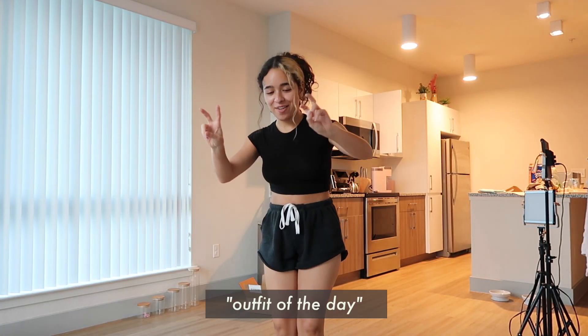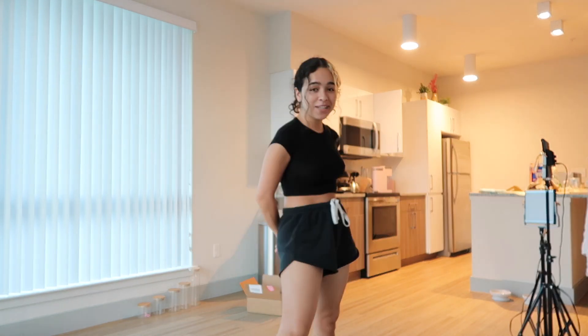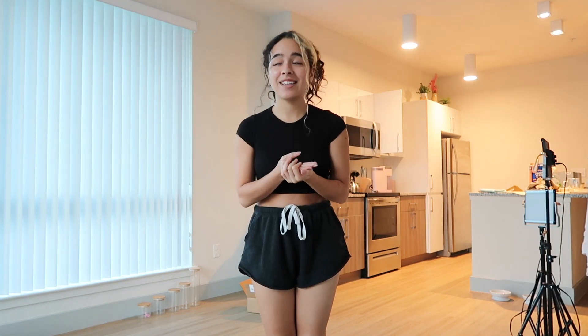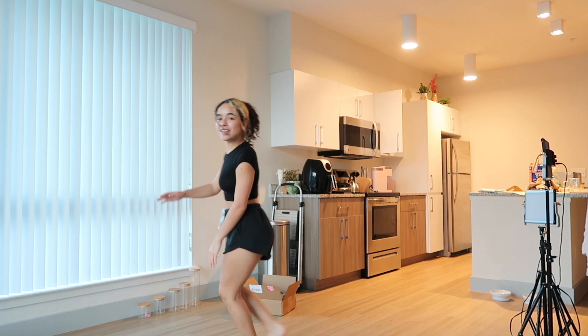This is the outfit of the day — basically like pajamas. Comfy shorts and this basic little cropped spandex shirt. Honestly, I spend most days in clothes like this because, you know, comfy. Also, this is our empty living room — we're finally gonna get our couch delivery on September 2nd, which is kind of close. I'm so excited, it's gonna be right here.